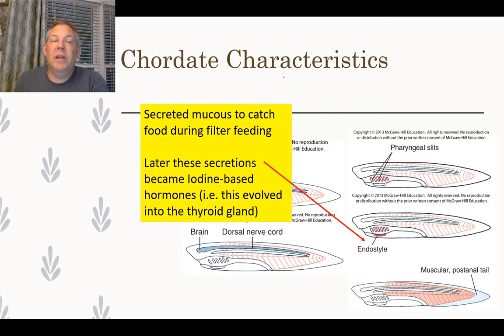The endostyle secretes mucus and has ciliated cells that move water — an adaptation for filter feeding. Later on, those mucus secretions became iodine-based hormones, so the endostyle probably evolved into your thyroid. This is an example of natural selection tinkering with an existing structure to repurpose it in a different way.